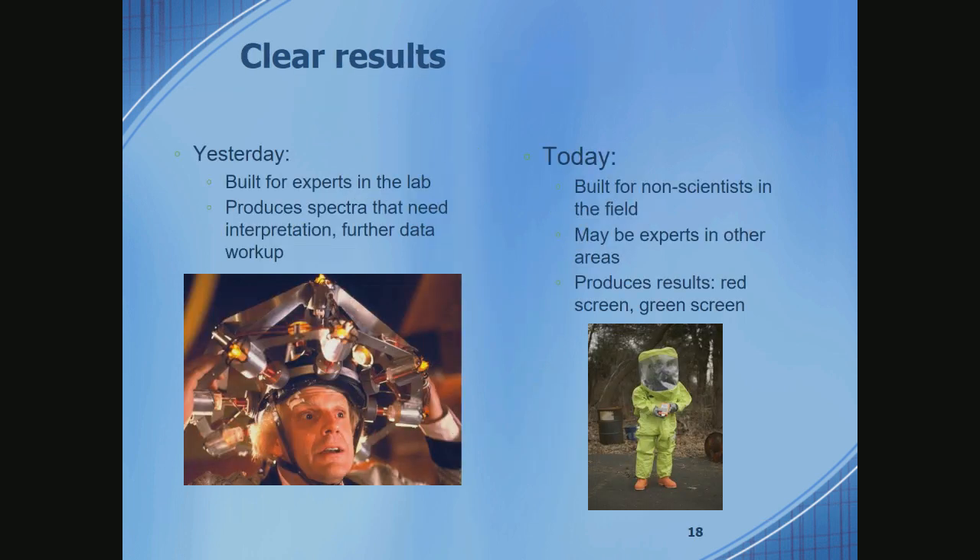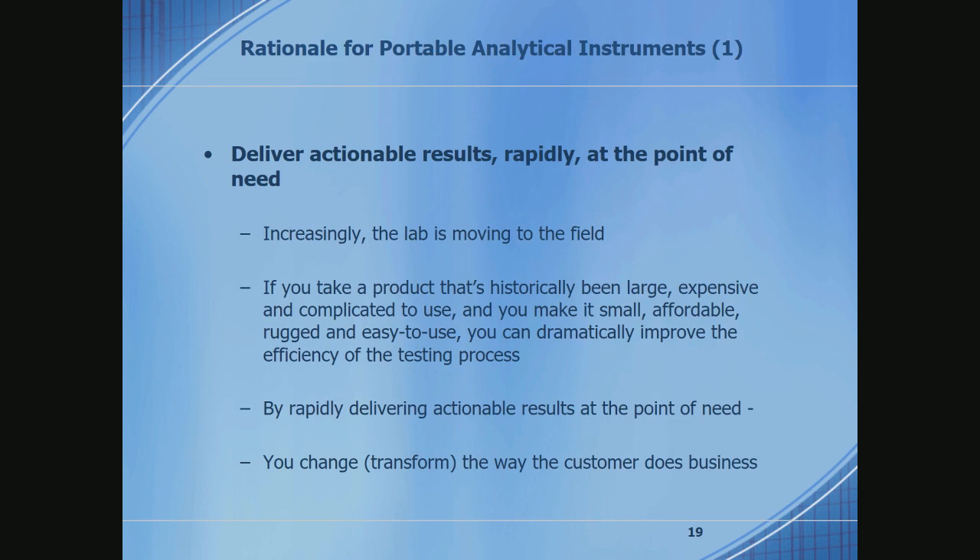Most spectrometers are two-foot square beige boxes on a bench that produce spectra — not results. Those results have been interpreted by PhD scientists. If you put an analytical instrument in someone's hand in the field, it absolutely needs to give answers. That person is not going to be a scientist. They want an immediate actionable answer — a red screen or green screen type answer. They may be using it while wearing protective gear. The rationale is: if you rapidly deliver actionable information at the point of need, you can change the way people do business and really improve efficiency.